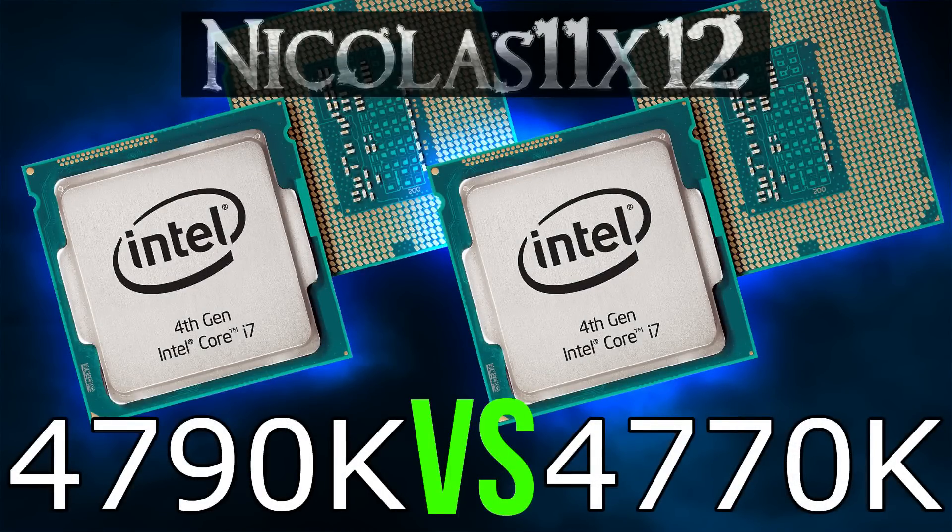Obviously the new i7 4790K performs better than the i7 4770K. You will certainly notice performance improvements in pretty much all aspects, whether it be rendering or gaming. The temperatures really improved on the i7 4790K — that's because Intel finally uses a proper TIM again to improve the temperatures. Therefore it's much easier to achieve higher overclocks.